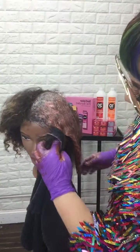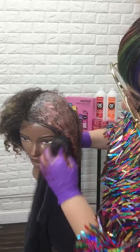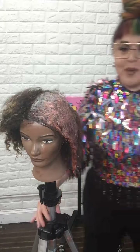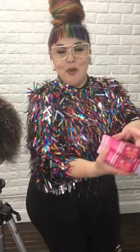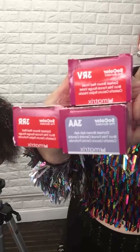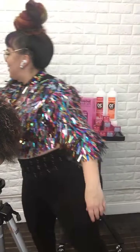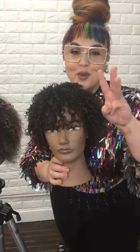Look at how the mannequin stayed intact with the Overachiever product protecting it. Hopefully you enjoyed and learned some great tips and tricks for doing a color melt. Remember our three brand-new Triple Blend shades — part of our SoColor Permanent portfolio — 3AA, 3RV, and 3RR. I'll be posting the after on my Instagram and Facebook so you can see the really amazing, beautiful reflect of the end result. Thank you for joining me.